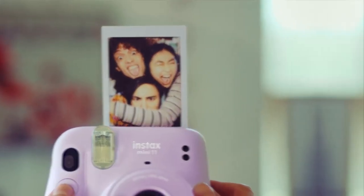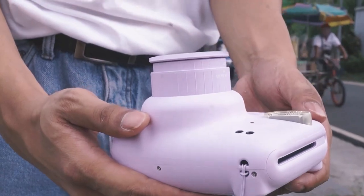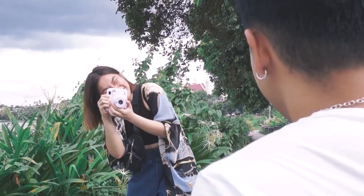The selfie mode is activated by pulling the front of the lens outward until the words 'selfie on' appear — though it takes some digging through the instructions to figure this out. The camera is held vertically by default, making it suitable for portrait photography.